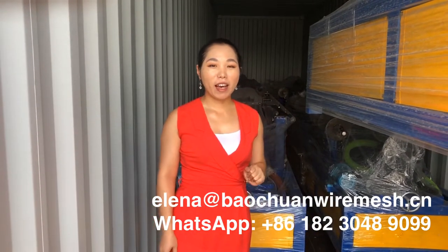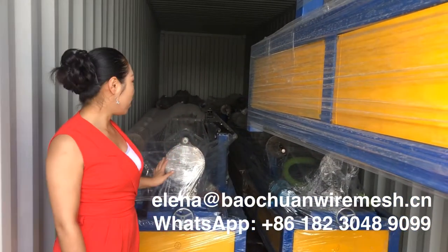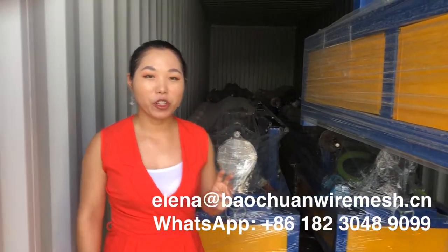Hello, my name is Helen and today we are loading the machine, a chain-link fence machine. This is a 4-meter chain-link fence machine.